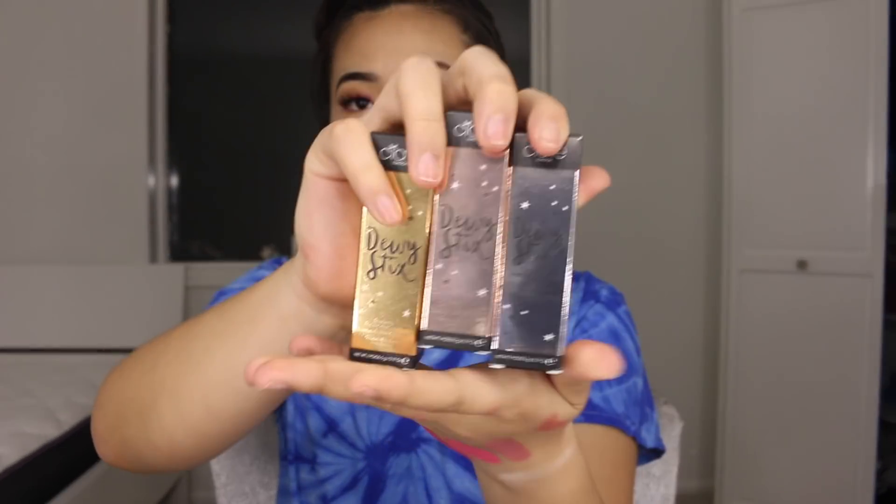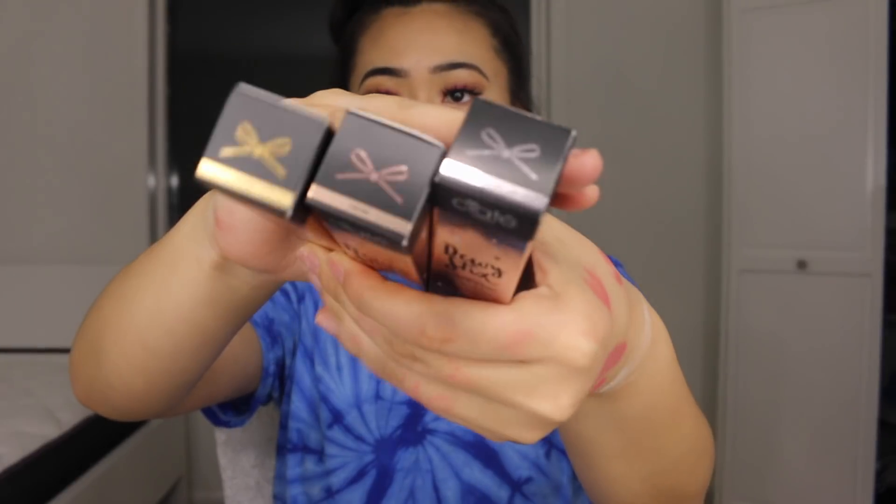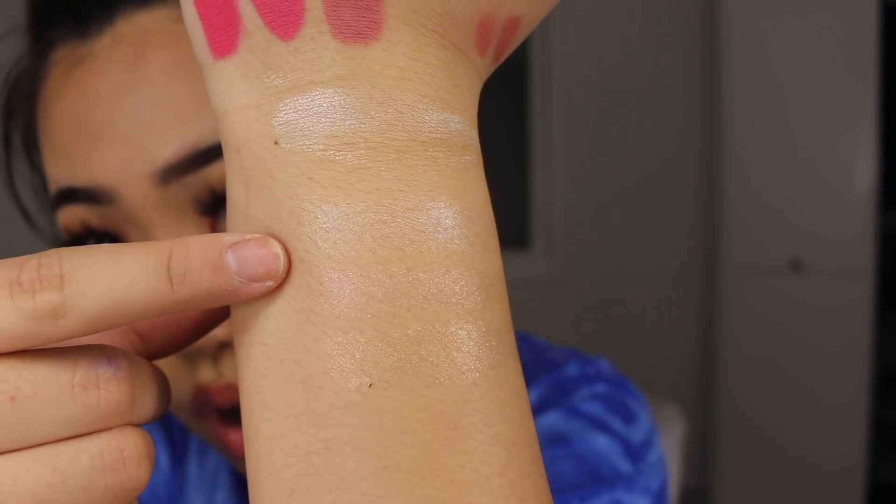The first things they sent me were their Dewy Sticks — these are really nice highlighting balms. You can either use them for a really natural look or add highlighter on top for a more blinding effect. I have not tried them yet but I'm really excited to. The shades are Glow, Lustre, and Gleam — the packaging is so cute and I love it.